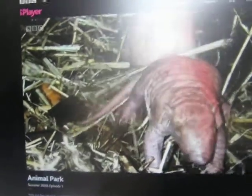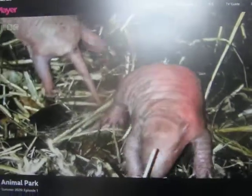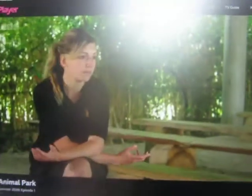It almost looks like they have got that sort of scaly shell. They do, but it's a lot softer to allow them to be born. But within the first few days, it does start hardening up fairly quickly to keep them safe, of course.